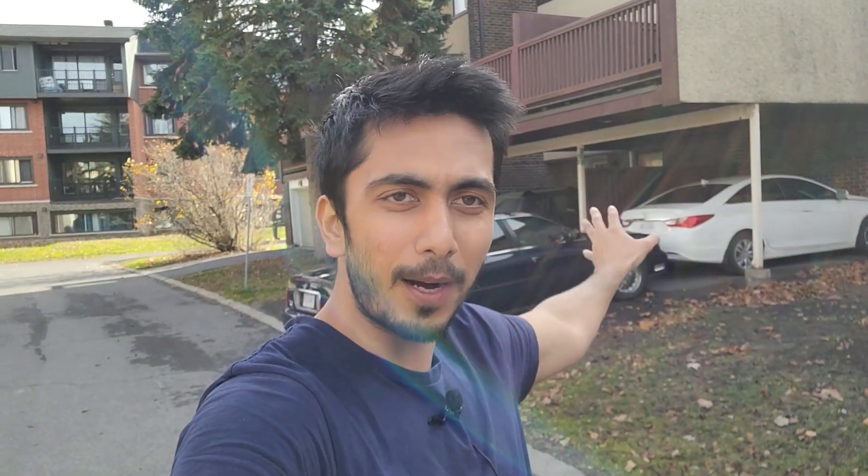Finally I am here at my new place. As you can see, my car is behind me and there is a parking area right here — that was my primary reason to move here. You can see a fully attached townhouse behind me, and this is the place where I will be staying.